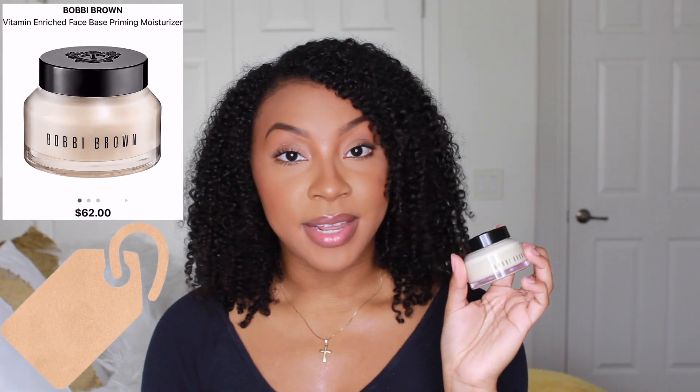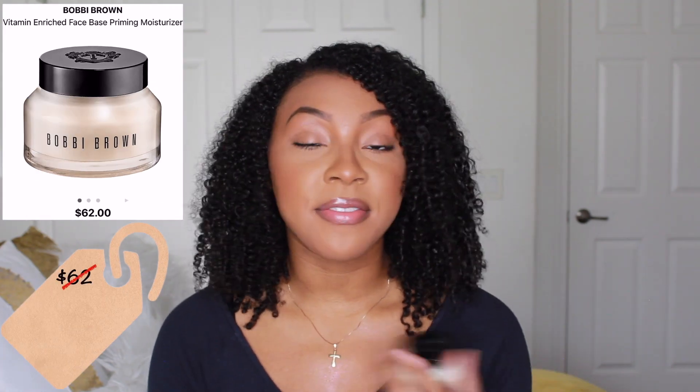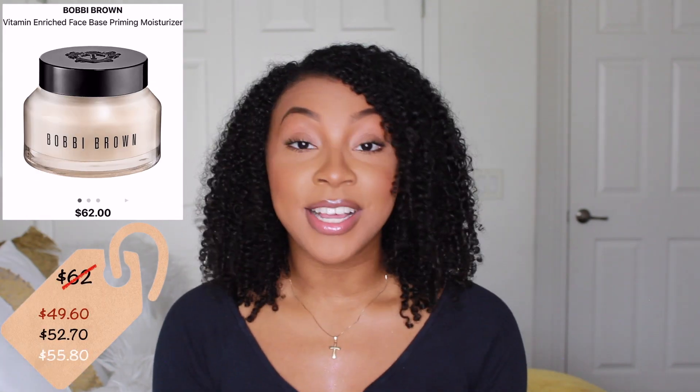Next up is the Bobby Brown Vitamin Enriched Face Base, one of my favorite moisturizers. If you've watched my makeup videos, you'll see I use this quite often. It's actually a moisturizer and primer in one, which works out perfectly. It is super moisturizing and a little bit does go a long way, so this product will last you quite some time.